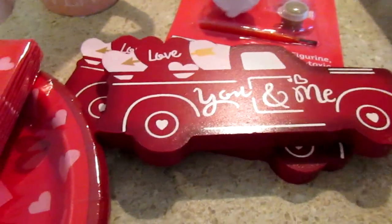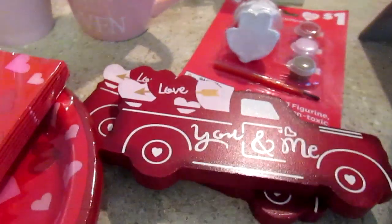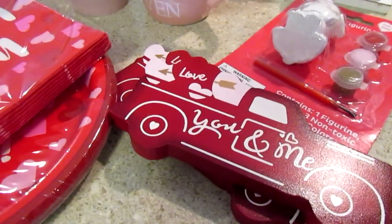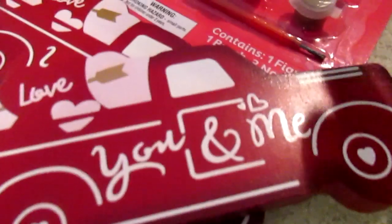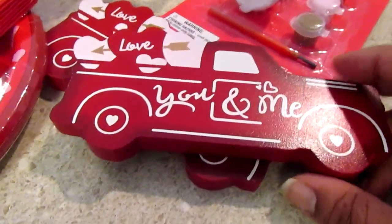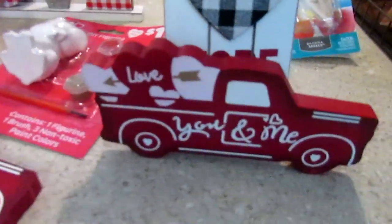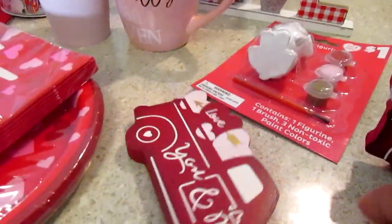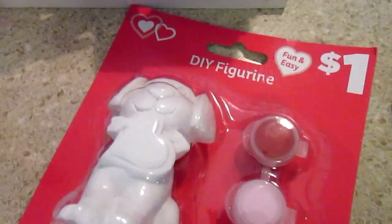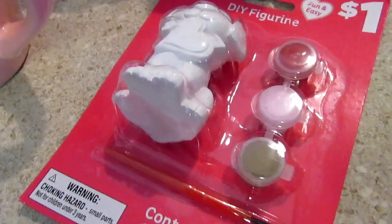They're starting to incorporate the little car everywhere — I even saw at Marshall's they had a little truck, teal blue with Easter eggs in the back. These car figurines were a dollar and they also had them in pink. They can stand up on their own and are really cute for a two-tier or three-tier tray.